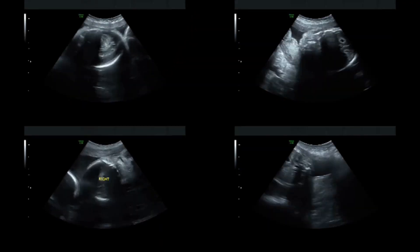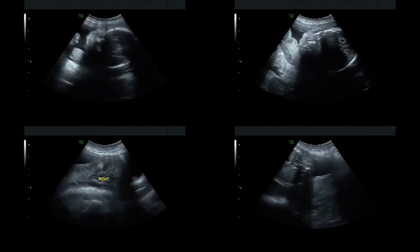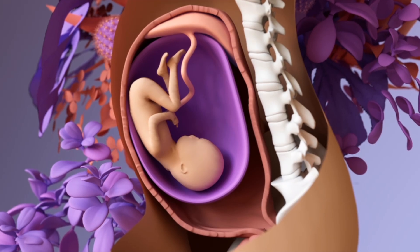Tiny bones in the ear begin to vibrate, allowing the fetus to detect internal rhythms like the mother's heartbeat, and even external sounds like the mother's voice and surrounding voices.